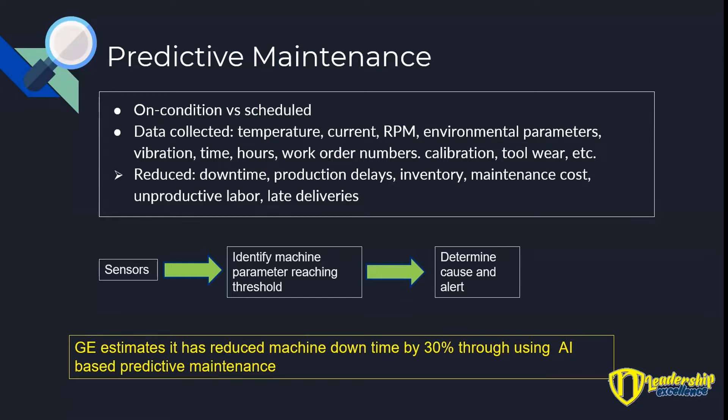What you end up getting is less downtime, less production delays, reduced inventory, maintenance costs, and unproductive labour — all of those things that are caused by machines going down. You're trying to make your numbers for corporate and you know you're going to get there, and all of a sudden you find out that a milling machine broke down and the spare part was the wrong one. Now you've got to wait for somebody to ship a new one, and they're on back order, and it becomes a disaster.